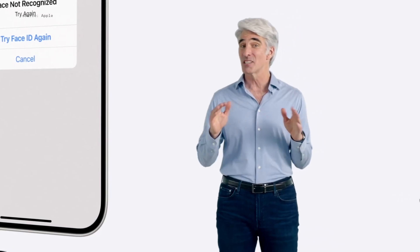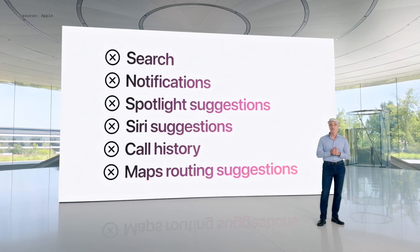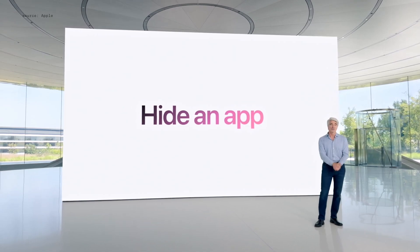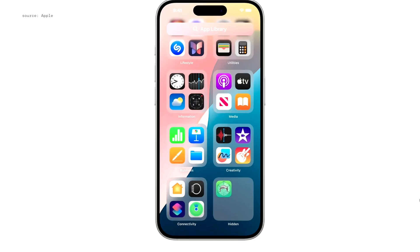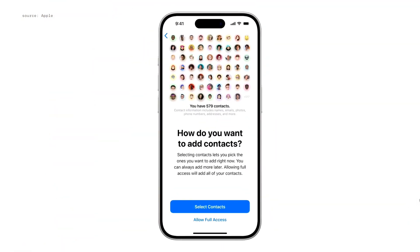And information from inside the app won't appear in other places across the system. There may also be occasions when you want to hide an app that you don't want others to know is installed on your device. Now you can hide it and put it in a new hidden apps folder that's locked. In iOS 18, we're putting you in control by letting you decide which contacts an app can see.